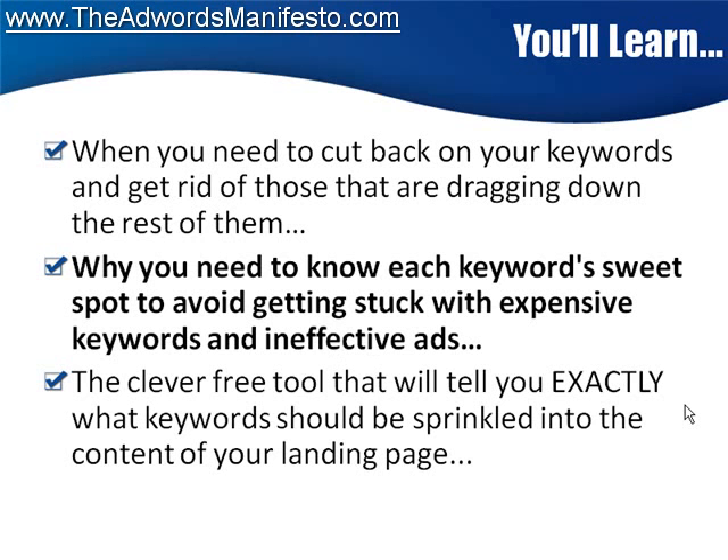But where most of these rinky-dink e-books stop is just with keywords and campaign basics. AdWords is about more than just keywords. You might have the absolute best product and the most productive keywords at a penny a click, but if your ads don't get clicks, then you and your business are totally dead in the water. You've got to have more than just knowledge of which keywords to use. That's why in the AdWords Manifesto, you get the full rundown on how to construct the perfect ads that totally convert.